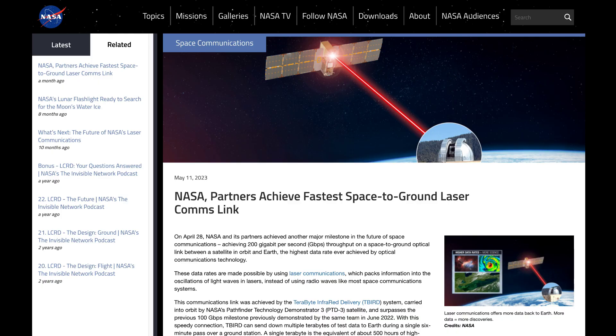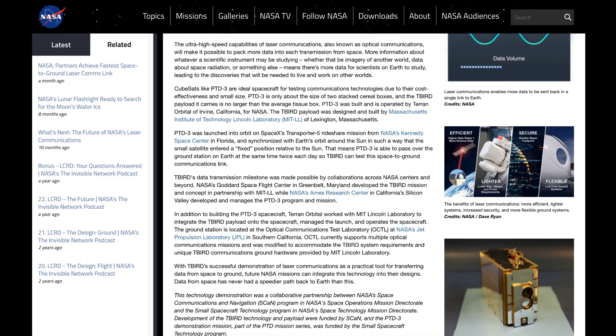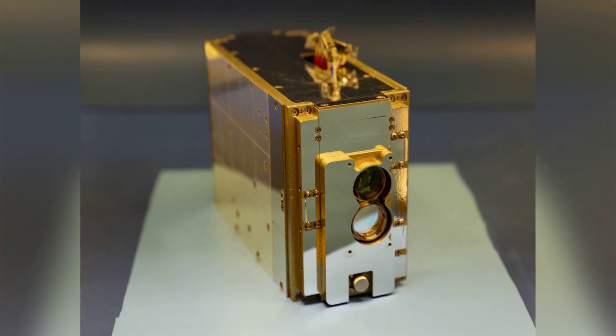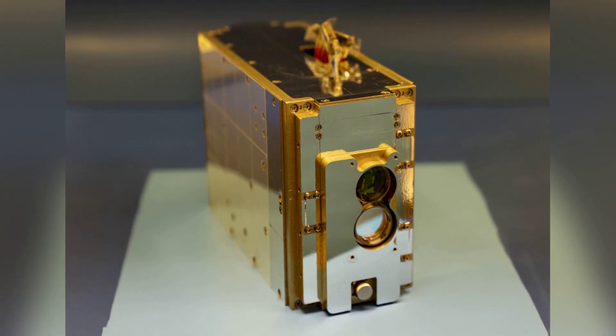Ending this week with a bit of laser news. Earlier in the year, NASA announced what they claim to be the fastest space-to-ground communications link, pushing 200 gigabits of data per second over their terabyte infrared delivery system between a satellite in orbit and a station on Earth.